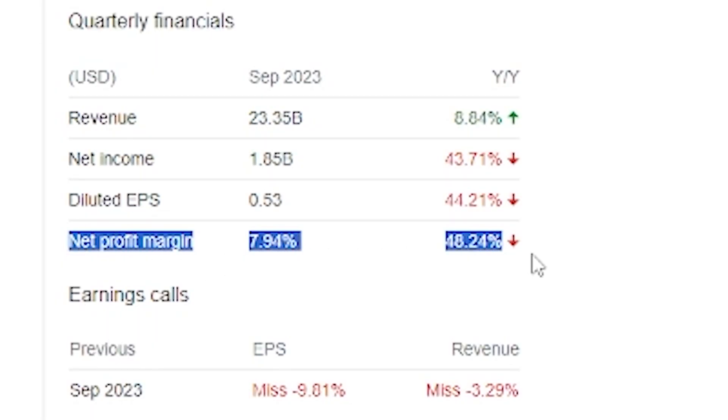Tesla didn't do very well. The only increase they had was actually in revenue, but they fell below expectations on the net profit margin and a variety of other things, causing the stock to get annihilated and sell off near and around 6% that single day alone. The net profit margin — how much cash is leftover after expenses — has been falling a ton recently with Tesla because they've been cutting prices of their cars due to high inflation rates.